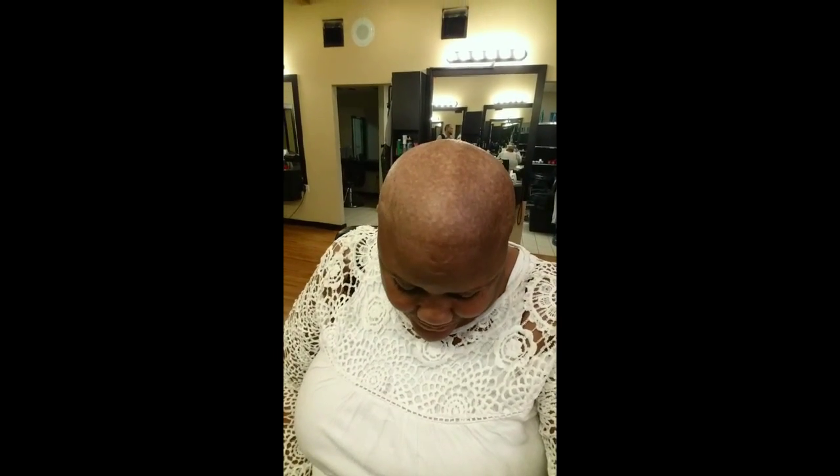Alright guys, we're done with the shave! Now we're getting ready to apply makeup — can't have myself looking like this, gotta look fab. Okay everybody, I'm home now. I'm going to do the big reveal so my husband can see. I've got my makeup on — and here we go! That's the big reveal. It feels great.